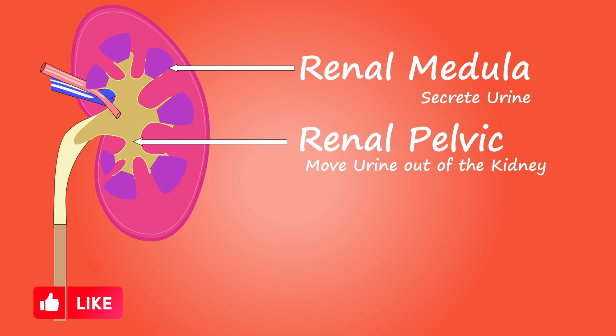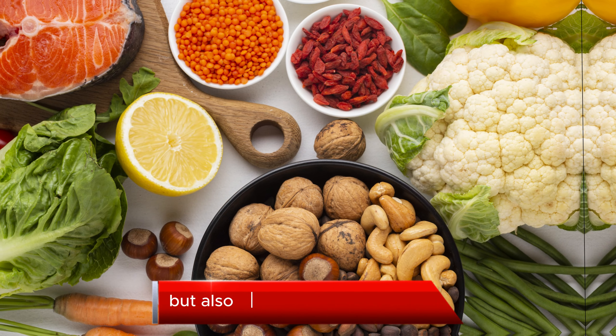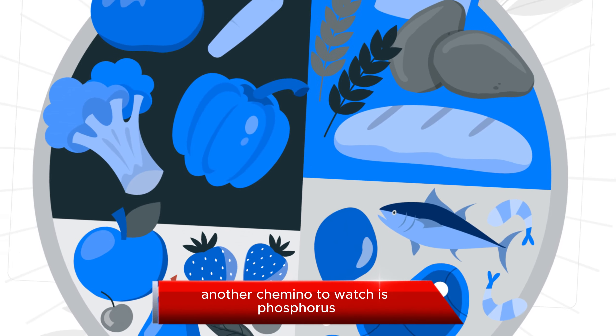Low Potassium Foods. One essential aspect of managing kidney disease is controlling your potassium intake. High levels of potassium can be harmful. So, here are some low-potassium foods to include in your diet: apples, berries, cauliflower, cucumbers, and more. These foods are not only delicious, but also gentle on your kidneys.